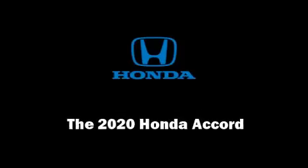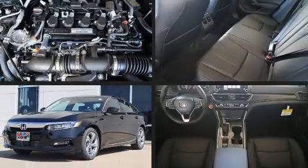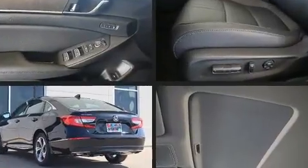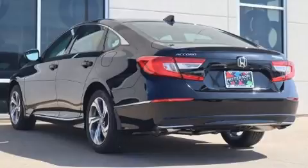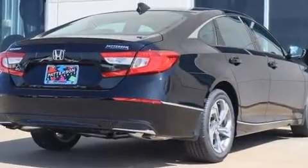Familiarize yourself with the 2020 Honda Accord. This four-door, five-passenger sedan stands out among competitors in its class. It features a front-wheel drive platform, an automatic transmission, and an efficient four-cylinder engine.